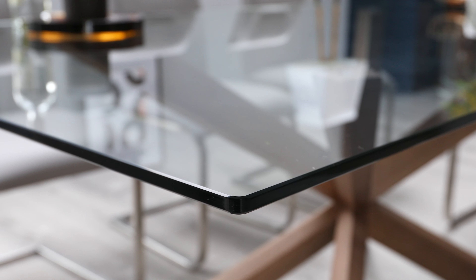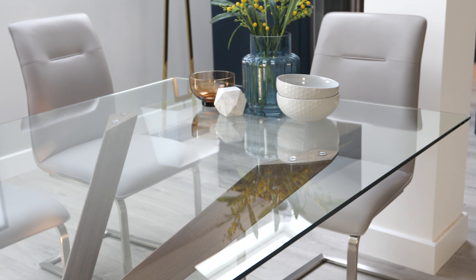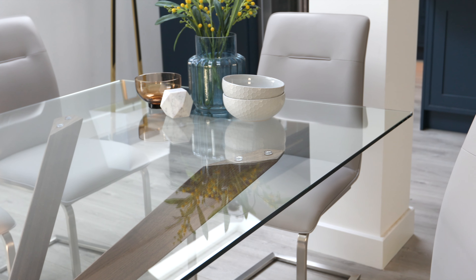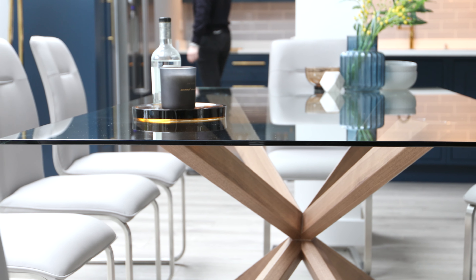The table top of the Otter is made from tempered glass. Tempered glass is one of the strongest surface materials you can get for the home, and all of our glass tables are tested to British standards, so you can rest assured that this is a strong, safe and very durable table.